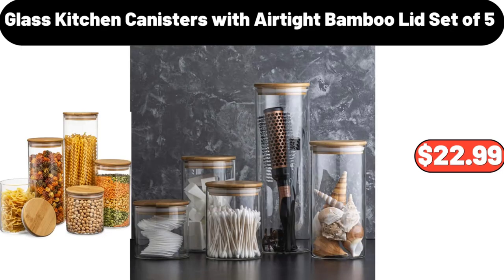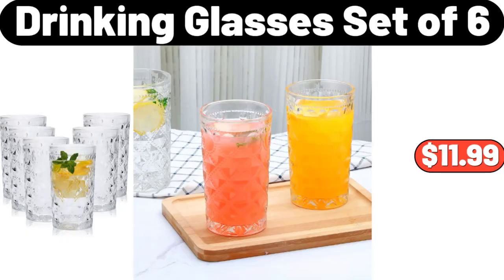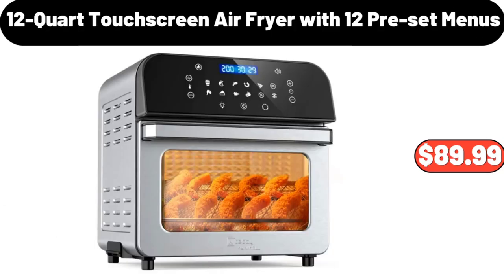Glass kitchen canisters with airtight bamboo lid, set of 5, $22.99. Drinking glasses, set of 6, $11.99. 12-quart touch screen air fryer with 12 preset menus, $89.99.